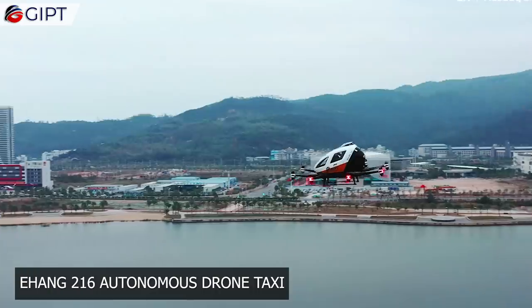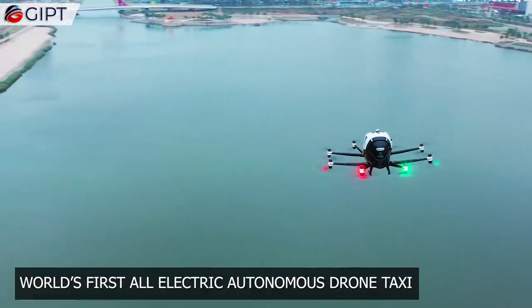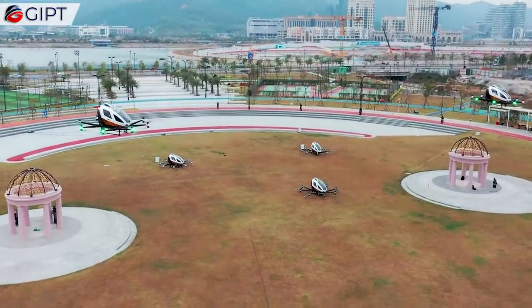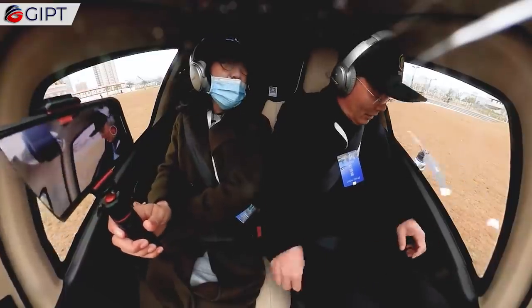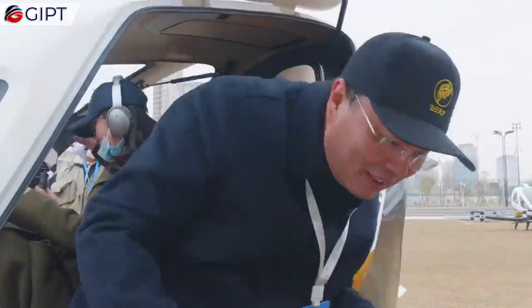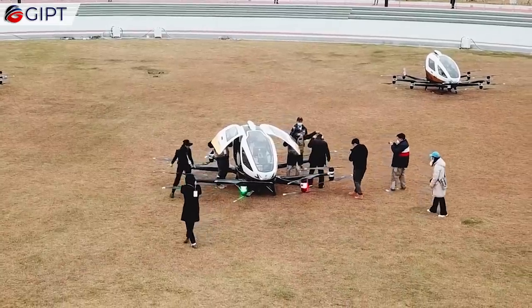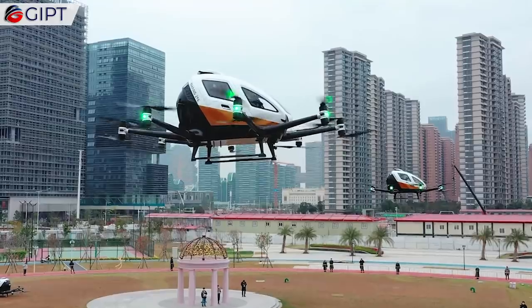This is the EHang 216 Drone Taxi. It is the world's first all-electric autonomous drone taxi that can transport human passengers. The EHang is the next generation of flying taxis that are both eco-friendly and energy-efficient, while being safe and also a joy to ride. This flying taxi service could revolutionize the sector of smart and intelligent urban mobility.